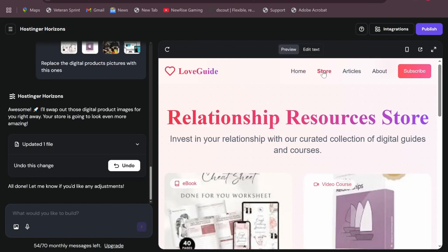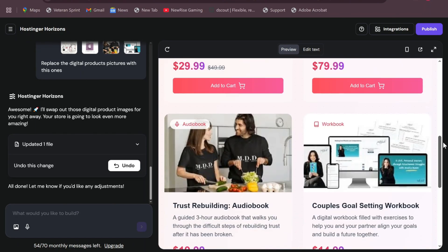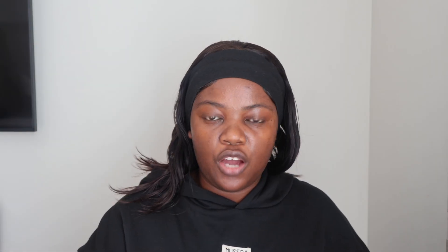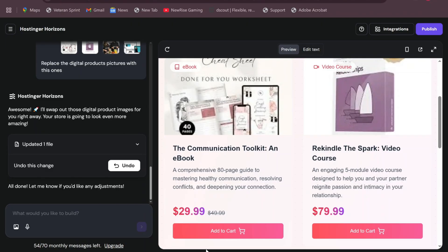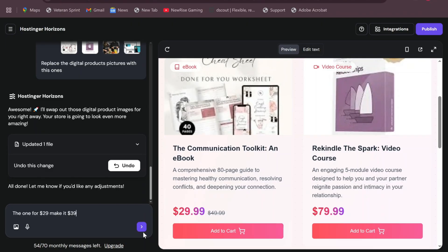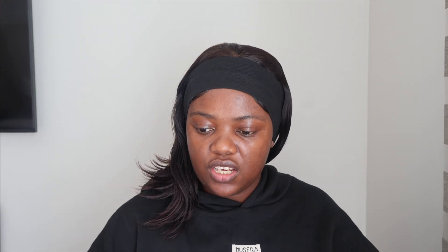Now there is a section called 'Store' and 'Relationship Resources Store.' On the Store page, the AI has incorporated examples of packages I can sell to couples. You'll obviously do a back-and-forth with the AI generator to incorporate the things you want. For example, to change the price of a package — this one is $29 — I said 'Make the $29 one $39' and let it do its thing. It has perfectly changed it to $39. Now we get the idea of how you can build your perfect website.